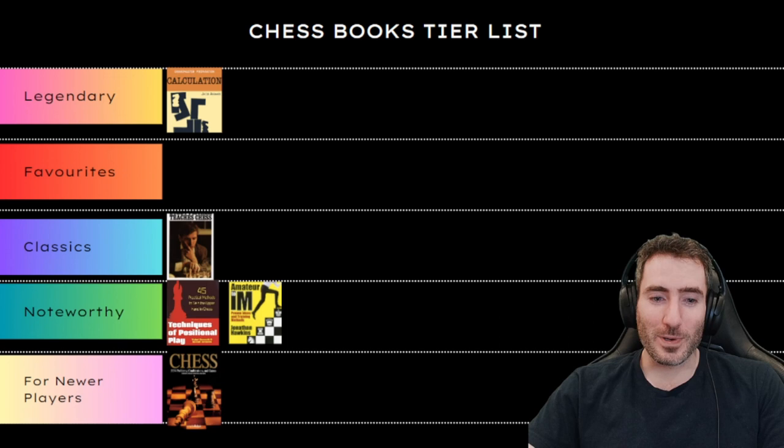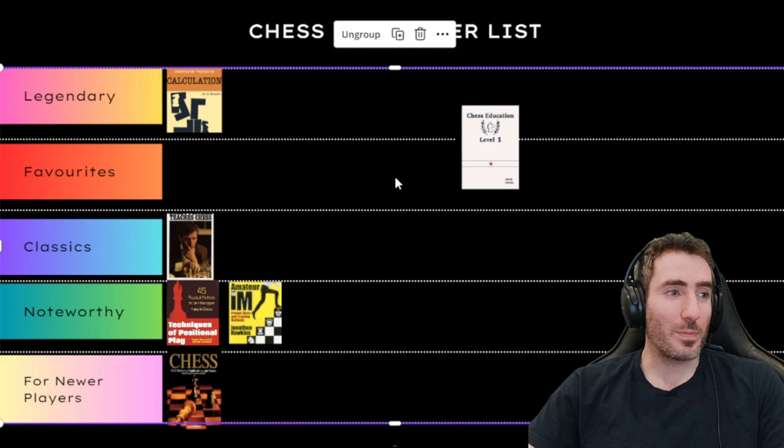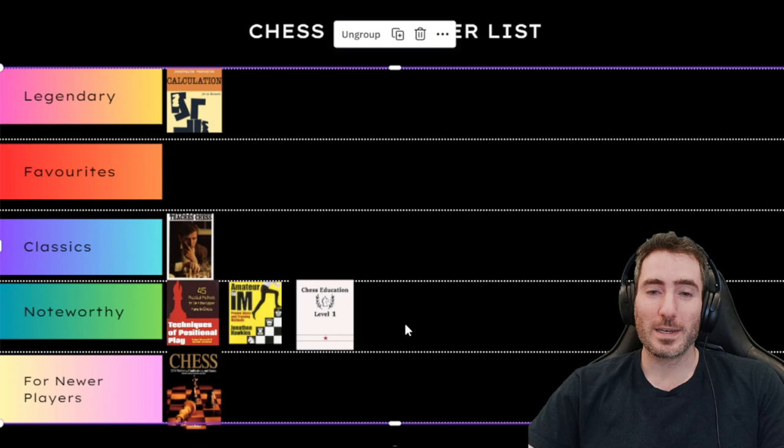Next one is a bit of a plug — Chess Education Workbooks, personally written by myself. I've written nine books, levels 1 through 9. I think they are extremely useful books. If you're looking to improve your chess, this book will go through how to improve your tactics step by step. I'll put that in Noteworthy.